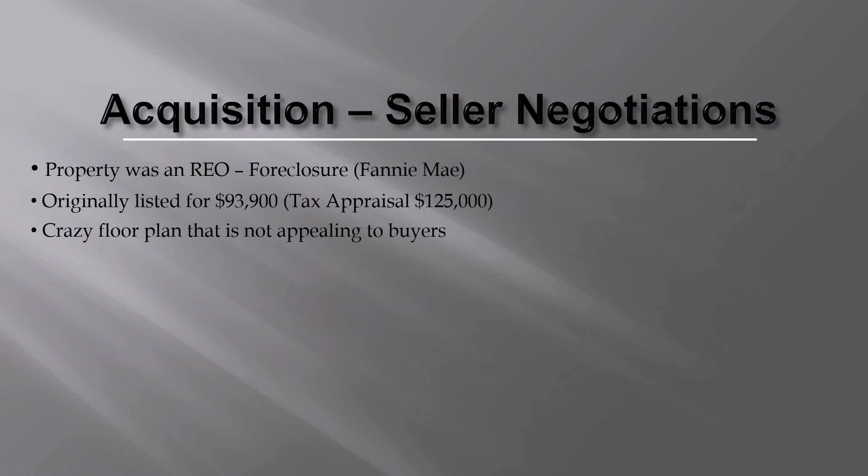Banks love cash buyers who are ready to close. This was a pretty easy negotiation because we didn't ask for any concessions. They were asking $93,900, which showed they saw value based on comps and the tax appraisal. But after it sat on the market, people would go in and just didn't like the floor plan. When we came in with cash and offered to close quickly, they came down from around $65,000–$70,000 to our price of $57,000. It was a great find.